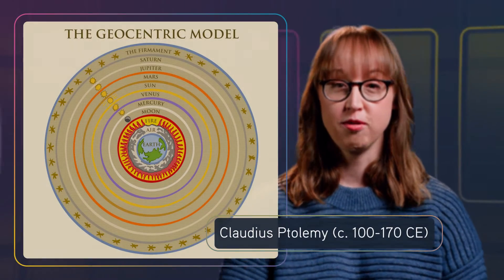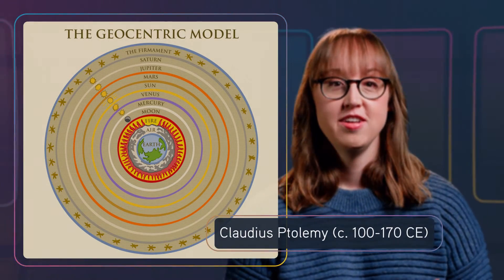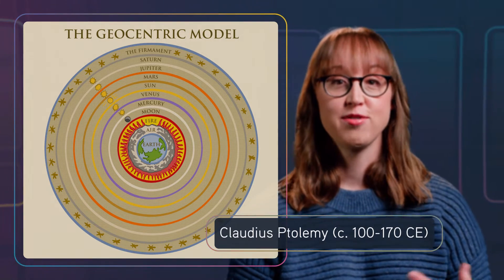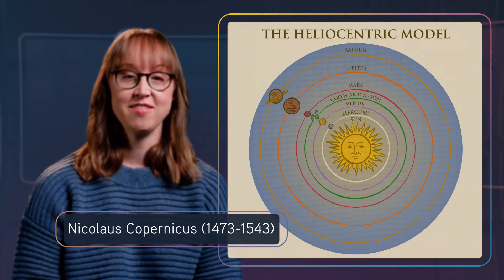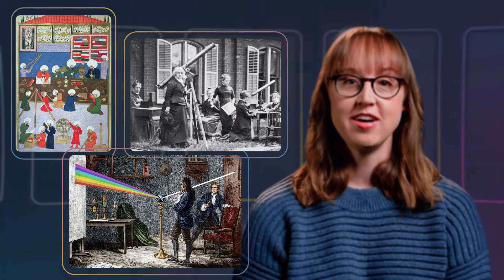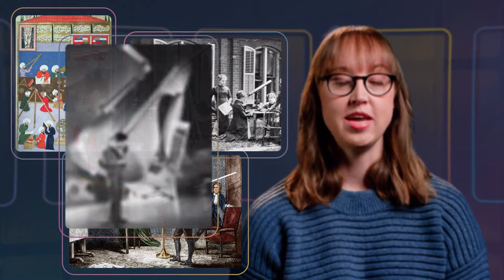Ancient Greeks like Claudius Ptolemy asserted that the universe revolved around the Earth. Generations of Arab, Persian, Chinese, and other astronomers improved on Ptolemy's calculations. Then, in the 16th century, Nicholas Copernicus asserted that actually the Sun sat at the center of the cosmos. Everyone was like, wait, what? From there, step by step, discovery by discovery, we moved closer to the understandings that allowed Hubble to make his breakthrough.